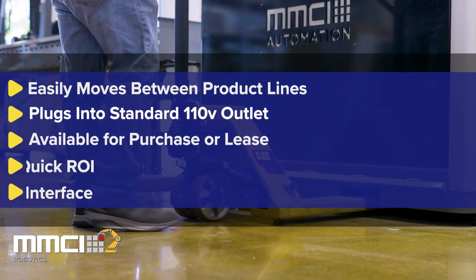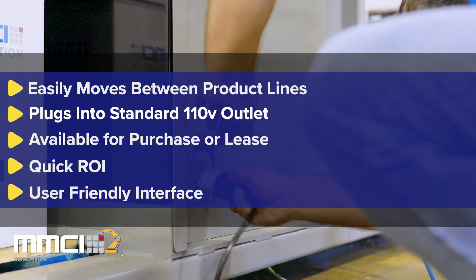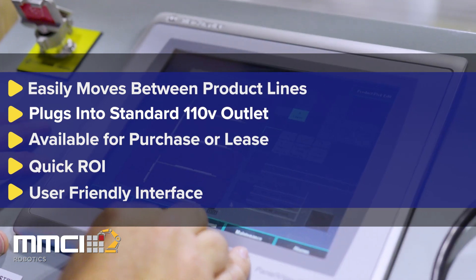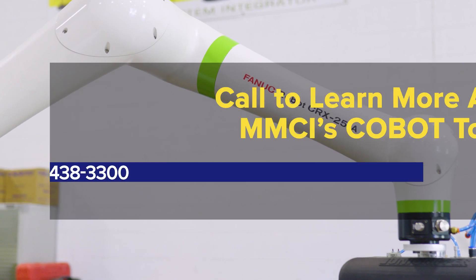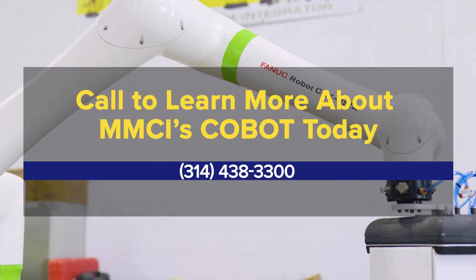They can easily be moved between product lines and plug into any 110-volt outlet. Available for purchase or lease. Call to learn more about MMCI's cobots today.